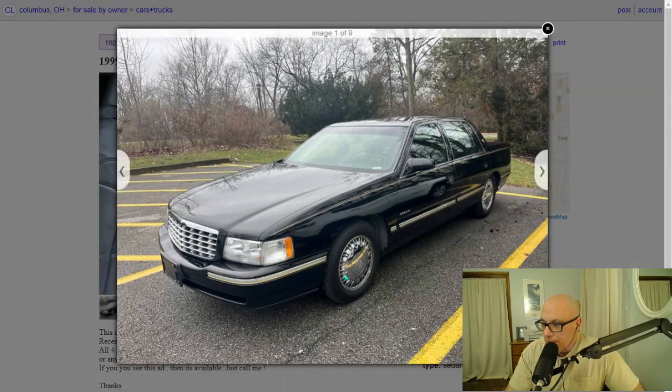Everything looks really correct on this car. The wheels look very nice, and by the way, they're brand new Michelin tires — for somebody to buy Michelin tires on a used car, that tells me they take good care of the car. Those are expensive tires to buy. But everything looks nice. The side moldings look really nice and original. It looks like it has the original gold pinstripe on the car.